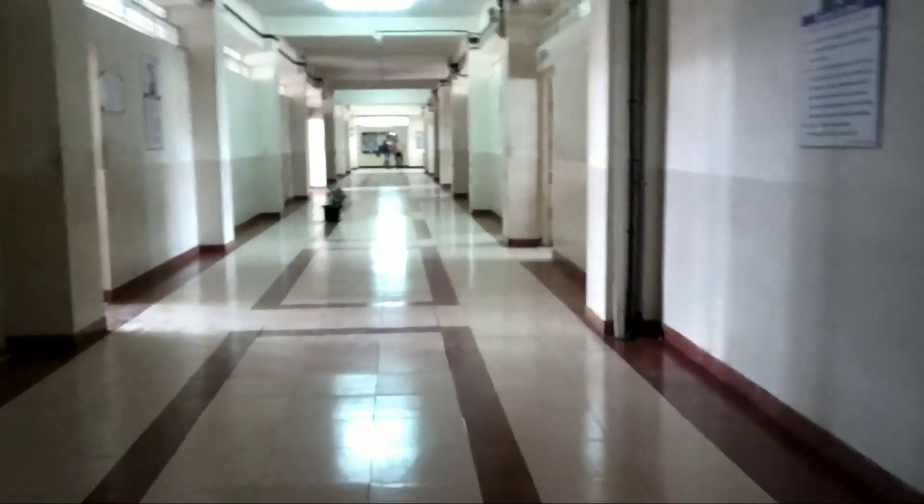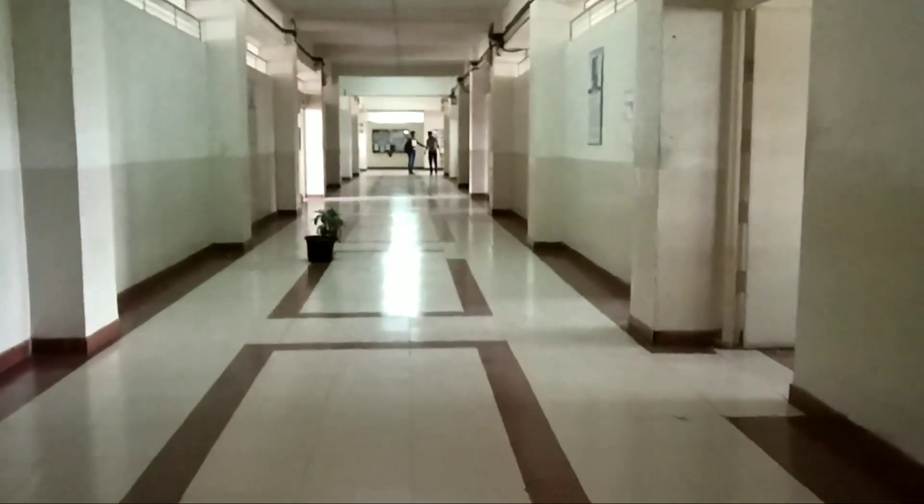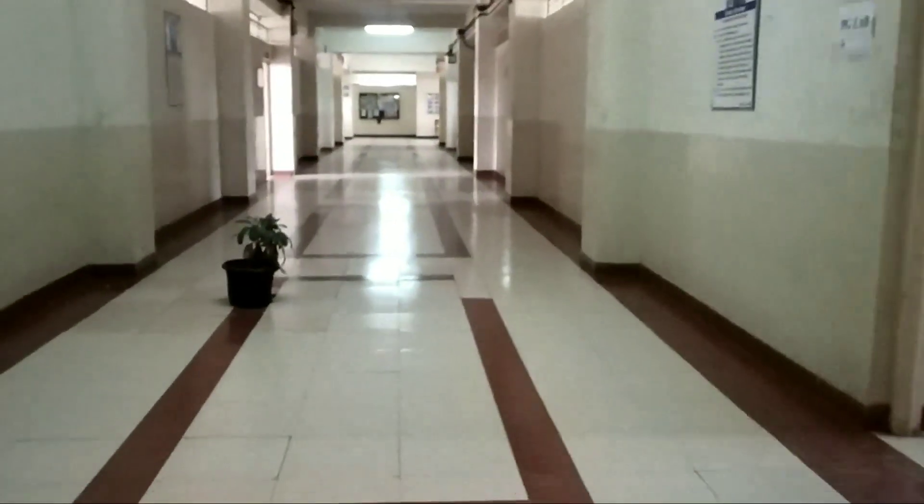Now we are walking on the second floor of the ENTC department.